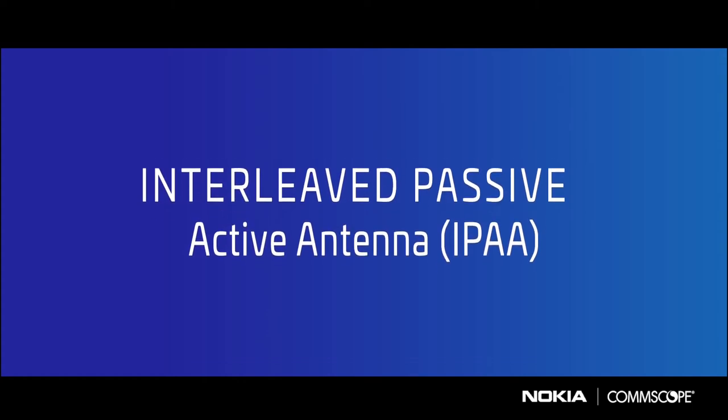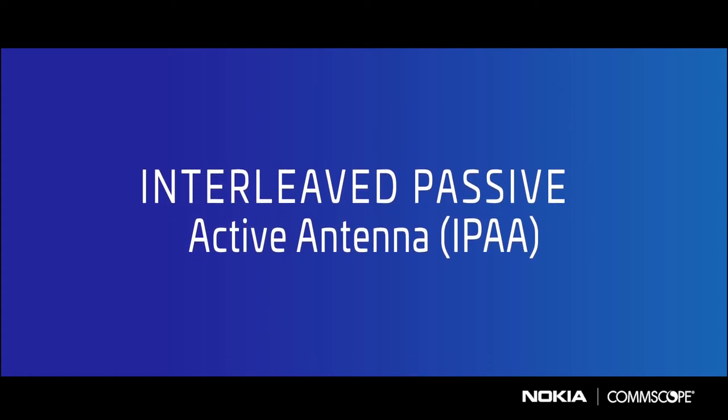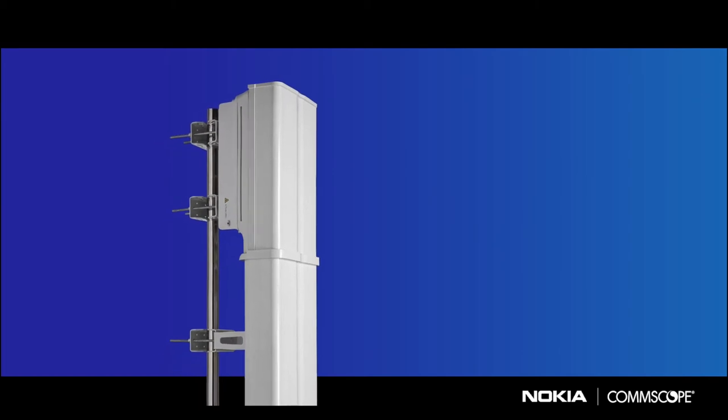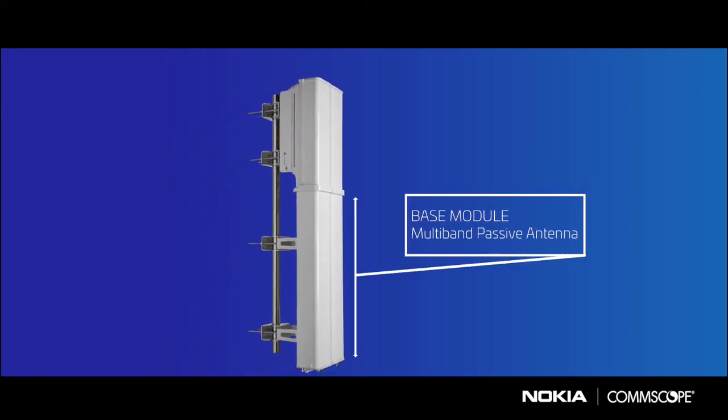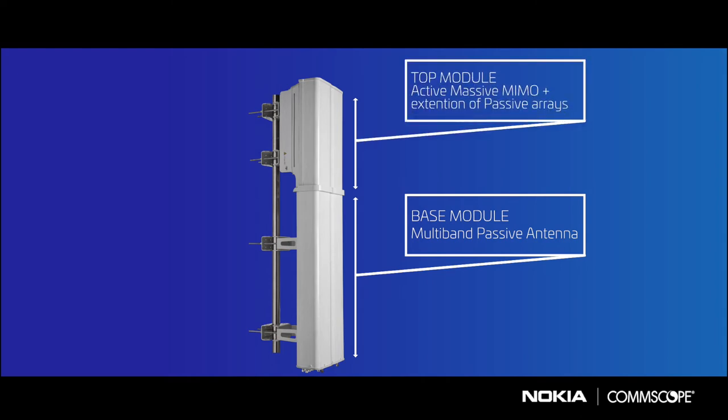Our design teams recently developed a new interleaved passive active antenna radio solution, known as the IPAA. The IPAA's modularity gives mobile operators flexibility to support passive low and mid bands in the base module, while deploying active or passive 5G in the 3.5 GHz bands within the top module.